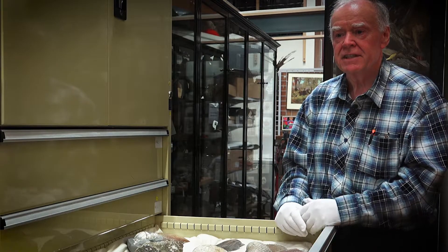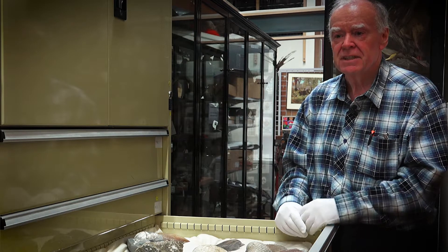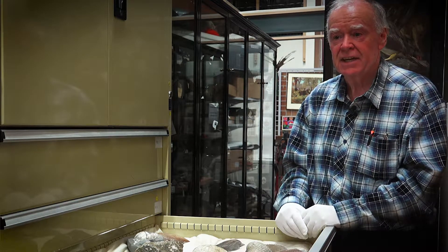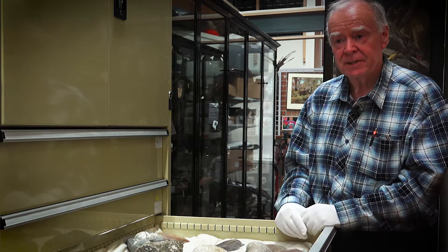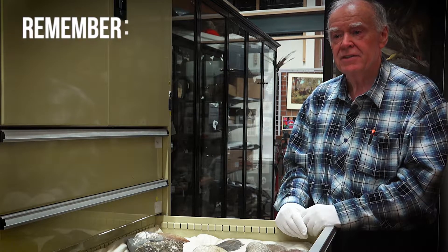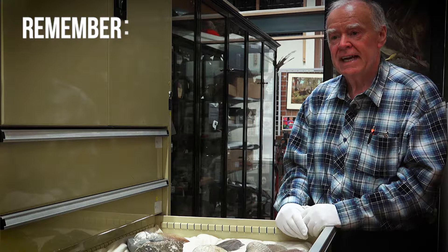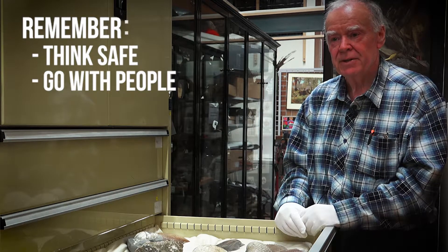You've got to watch out for cliffs because they fall. Even in roadside outcrops they fall. In slips and bad weather they slide down quite dramatically, and it doesn't take much — even a small rock hitting you on the head can kill you. So you have to be careful no matter where you are and think safe all the time. Tell someone where you're going, or go with people so they can keep an eye on you.